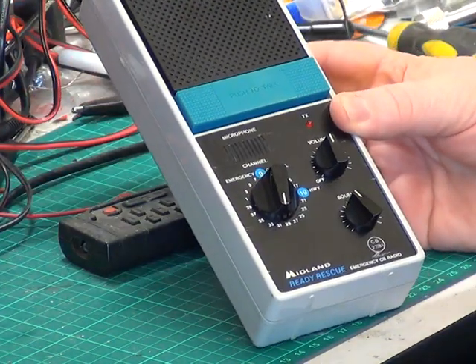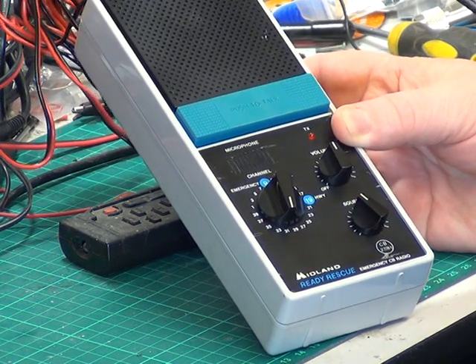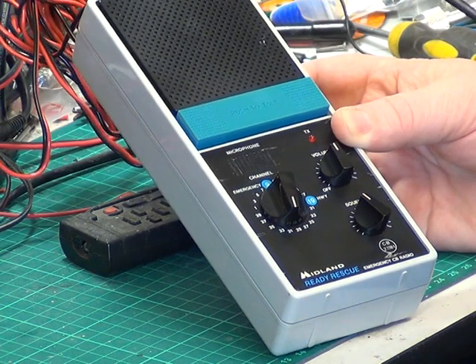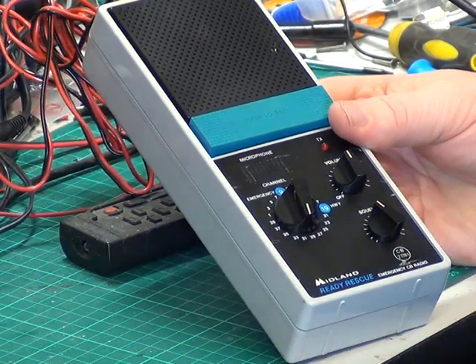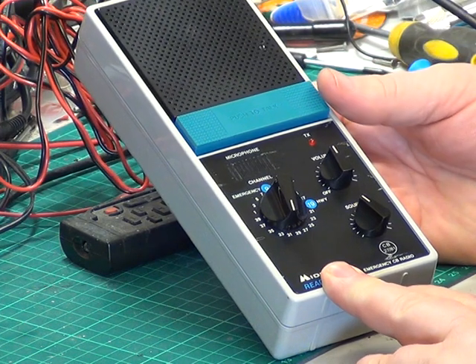Here we have the Midland Ready Rescue — it's a bit awkward to get it on camera. Perhaps I should have used the overhead camera. Midland Ready Rescue 77810, and hopefully Mr. Chippy is six and a half miles away, so I'm going to try not to get too much in the picture and let's see if you can hear us.